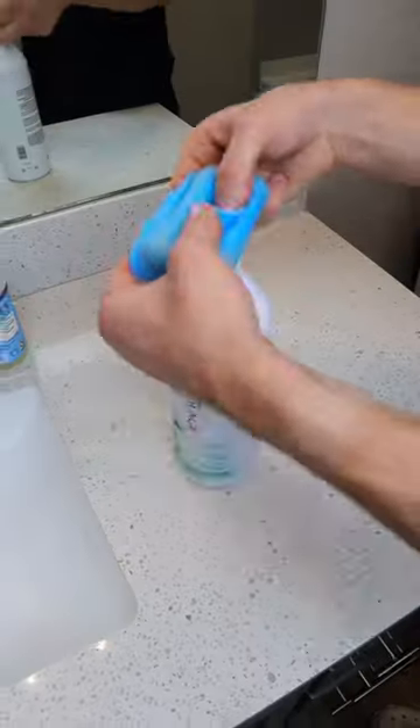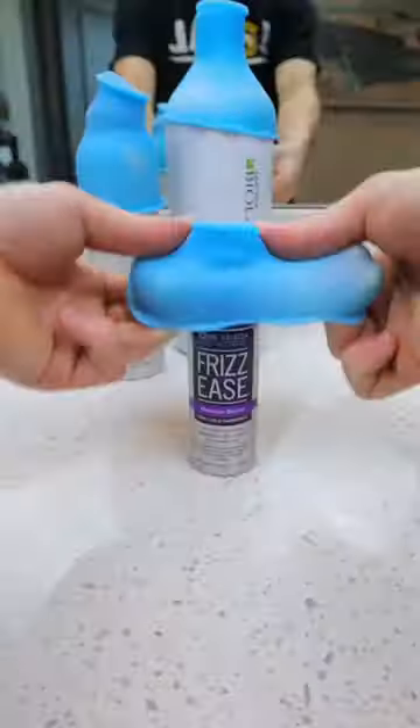Amazon travel hacks. These elastic sleeves stretch and slip onto any bottle and prevent leaks while you travel.